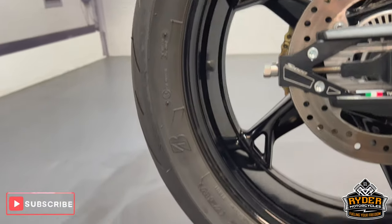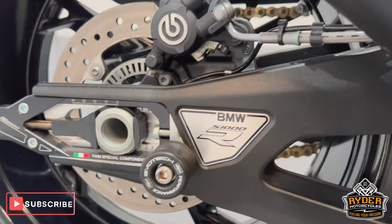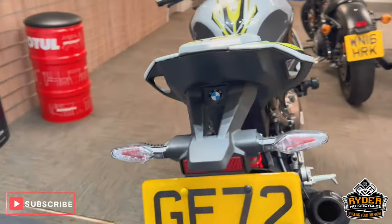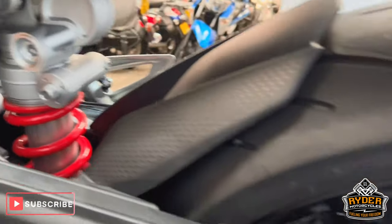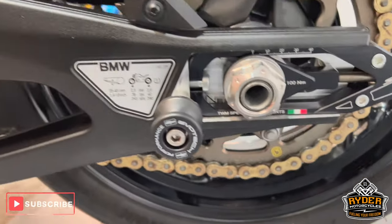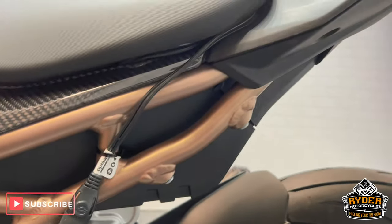Rear wheel again in really nice condition. There are more Evo Tech paddock bobbins, also aftermarket chain adjusters. The rear end is again really nice and tidy. The Akrapovic suspension is really nice, and a really nice chain and sprocket, with more Evo Tech paddock bobbins and chain adjusters. All along the rear frames are nice.